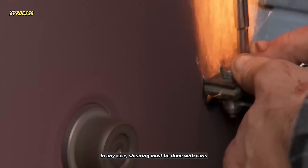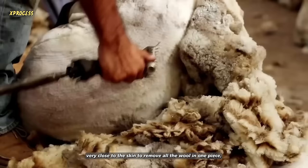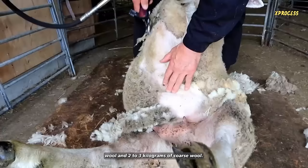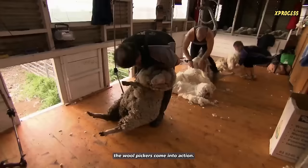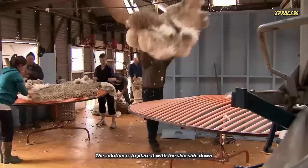In any case, shearing must be done with care. The goal is always to cut in a single pass, very close to the skin, to remove all the wool in one piece, which is known as a fleece. Each sheep can produce between one and three kilograms of fine wool and two to three kilograms of coarse wool. This depends on the specific characteristics of the fleece. The sheep's fleece has a protective oily layer that contains a substance called lanolin. Once the wool is obtained from the sheep, a process of separation and classification takes place. When the shearer finishes shearing a sheep, the wool pickers come into action. Their job is to collect the wool and prepare it for shipment. The freshly shorn wool usually contains unwanted dead skin and shorter wool fragments.